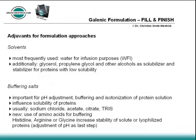Most frequently, manufacturers already use water for infusion purposes to dissolve the pharmaceutical agent into an environment that can be directly injected or infused into the patient. But as most researchers know, dissolving a protein in pure water can be problematic.